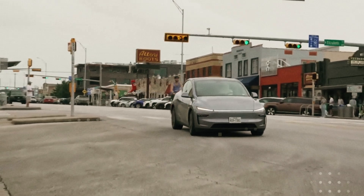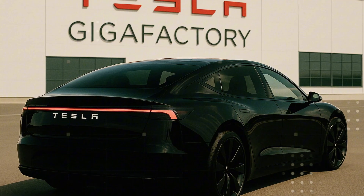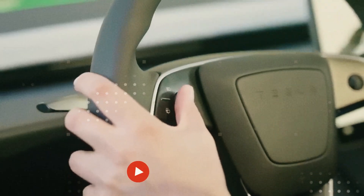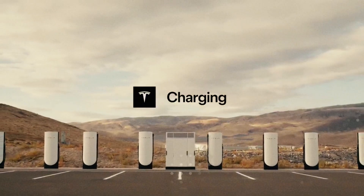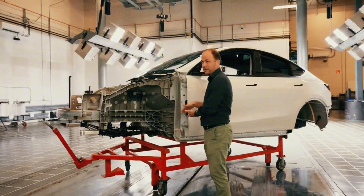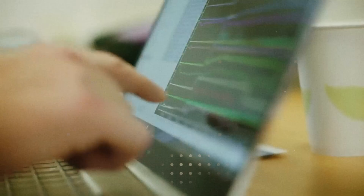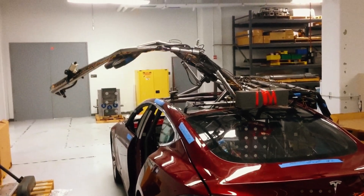Behind this new visual chapter of the Cyber Cab lies the true star of the revolution: the Gen 3 platform. Unlike anything Tesla has ever built, this new architecture was designed from the very first stroke to be inexpensive, efficient, and incredibly easy to scale. Elon Musk has repeatedly said that there's no point in creating amazing cars if they can't be mass-produced, and that's precisely the central point of Gen 3 — making the impossible seem simple. The goal is to reduce production costs by more than 50% compared to the Model 3 and Model Y.